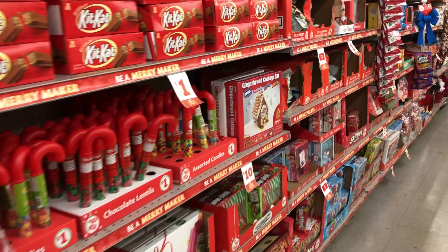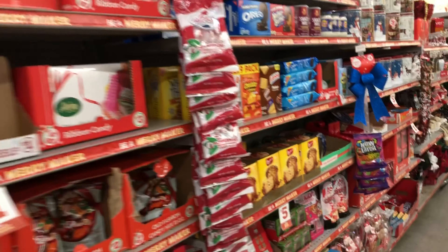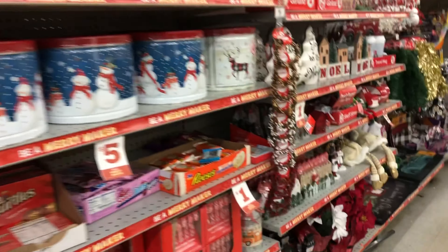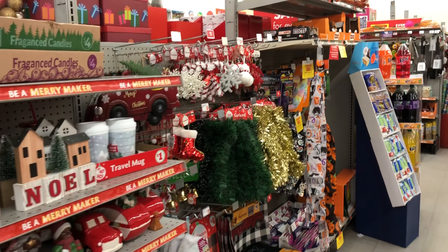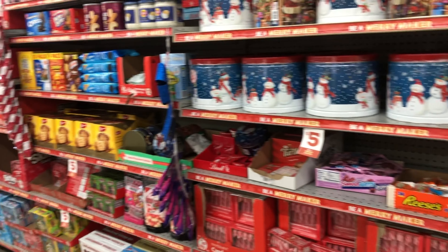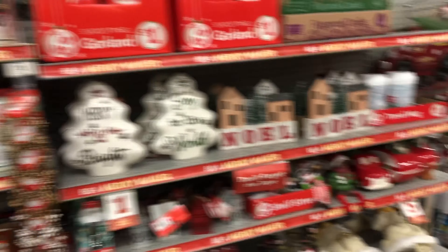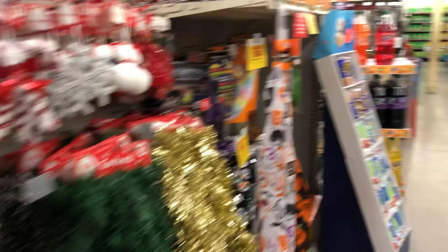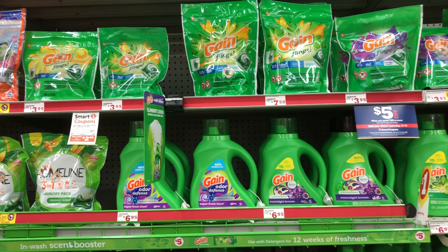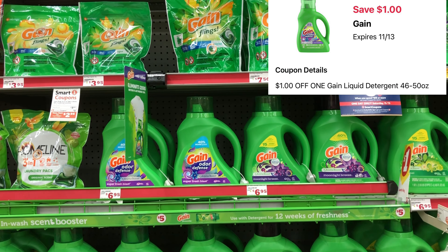I'm in Family Dollar doing content for my couponing channel and it's starting to look like Christmas in here! They've got a lot of Christmas things out already, and if you have a Family Dollar near you, you may want to check them out — they've got a lot of cute little knickknacks.